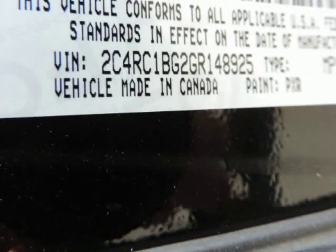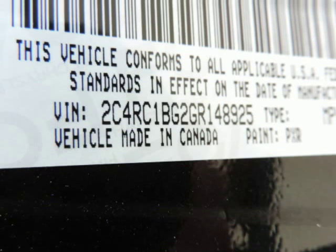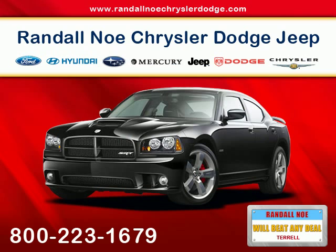Please note: we take great care to keep our listings up to date; however, our inventory changes daily and not all inventory is online.